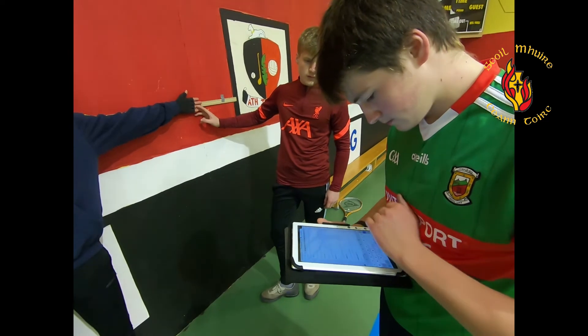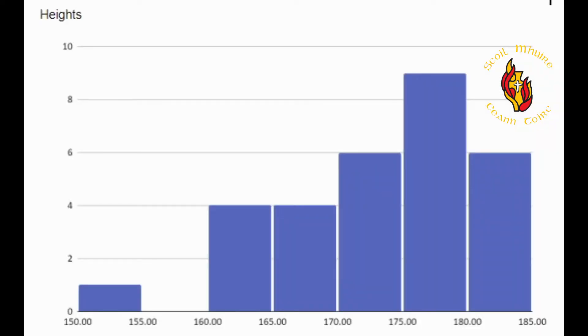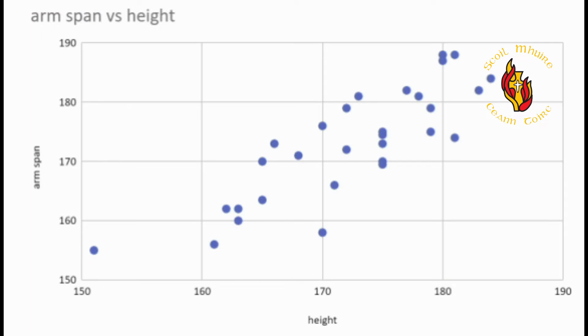Here you will see students collecting raw data as they measure their heights and arm spans for use in statistical analysis in the classroom, creating histograms and scatter graphs.